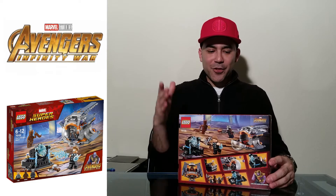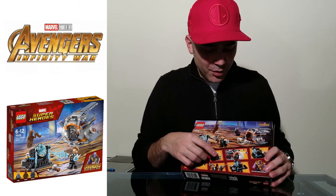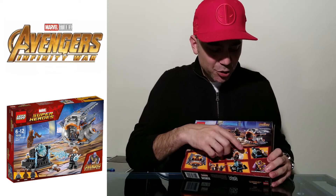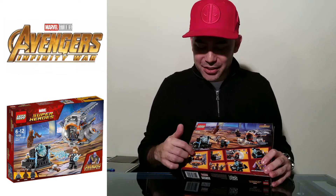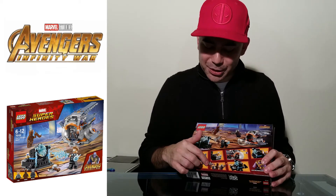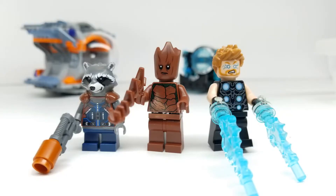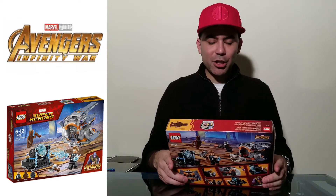So spoiler alert - Thor's Weapon Quest, there it is. We have rockets shooting out right here from the spaceship, it shows us that we can spin this little set, and everyone fits in the spaceship. Everyone also has some sort of weapon or projectile. We have Thor with his axe, Rocket with his gun, and Groot with an extending branch arm. This set looks super cool and I want to take an even closer look.